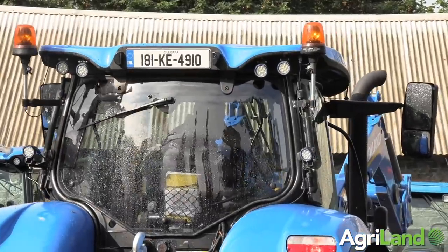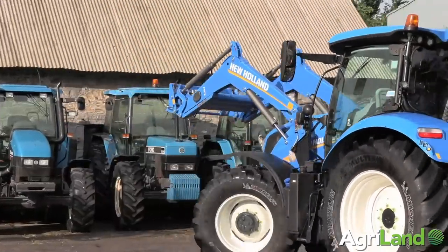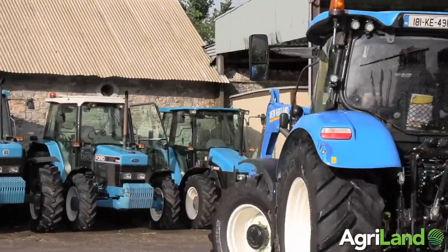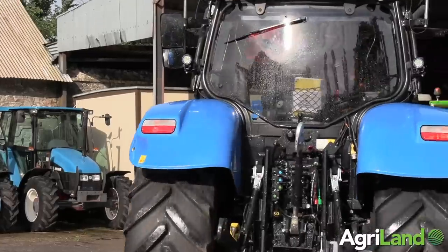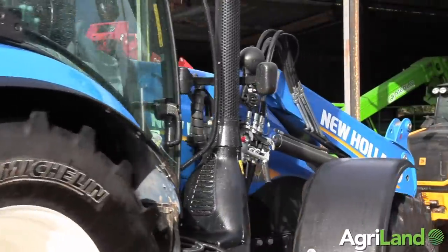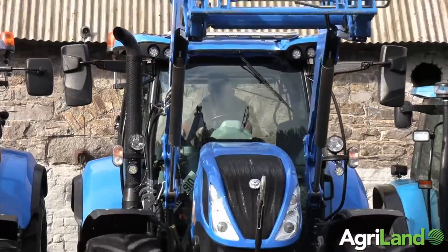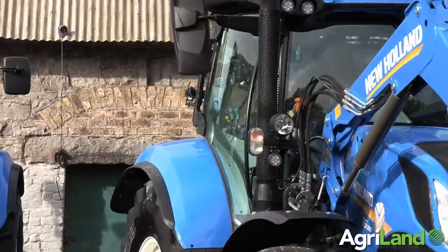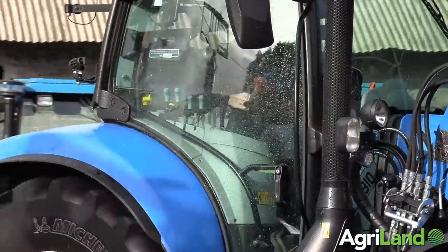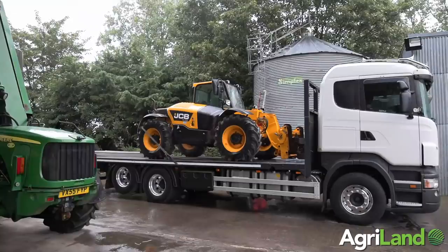A particularly nice tractor we have in stock at the minute is an 18-plate T6 180 with a New Holland loader on it. It's a particularly high-spec tractor — full suspension, 50k, factory-built loader. It even has a significant light bar on the roof. It's an all-round tractor, not too big, ideal for a stockman — feeding cattle, spreading slurry — yet adequate enough to do some of the heavier work as well if needs be.